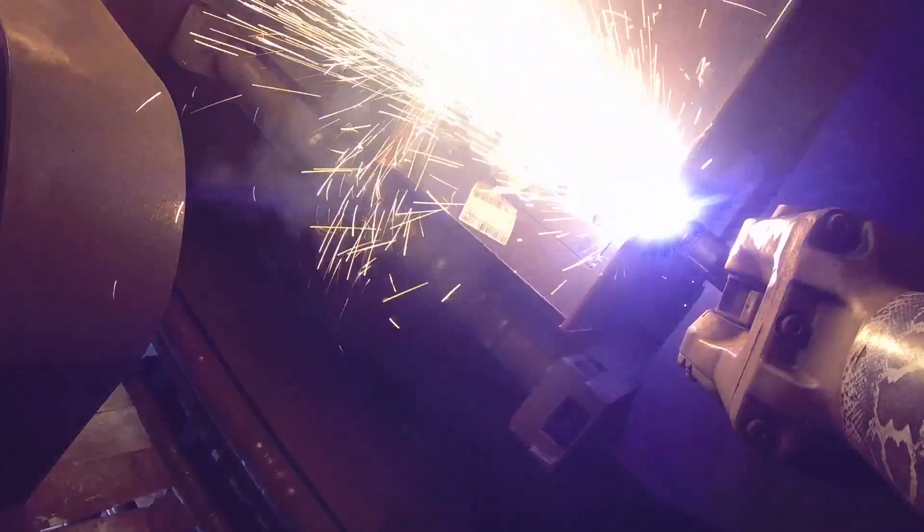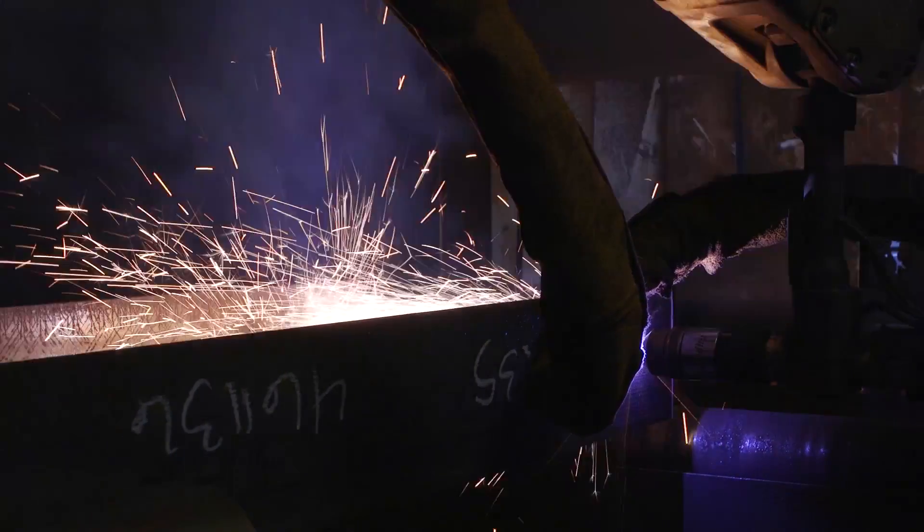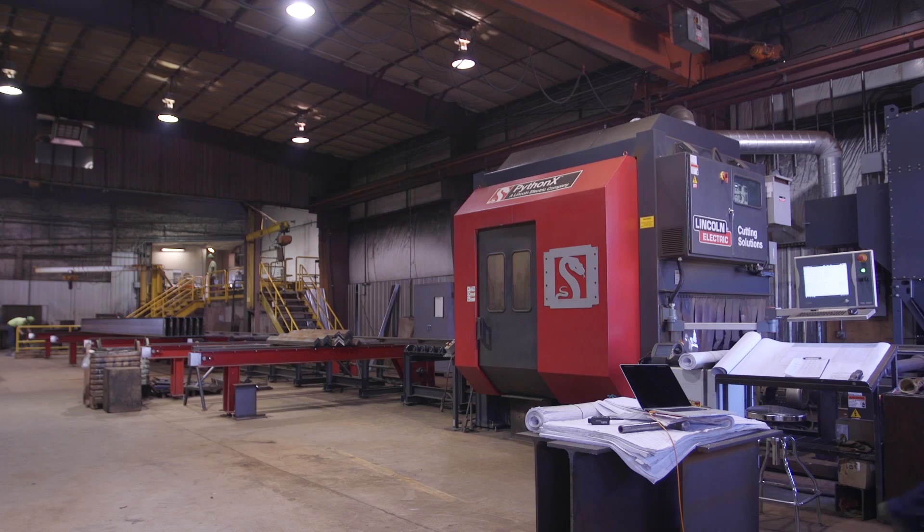When I traveled the western United States and western Canada, I went through other fabricators and some of them had the Python system. I saw what that technology could do. So when I started working here, I recommended to the owners that that's the way we should go. And it's been very impressive for us.